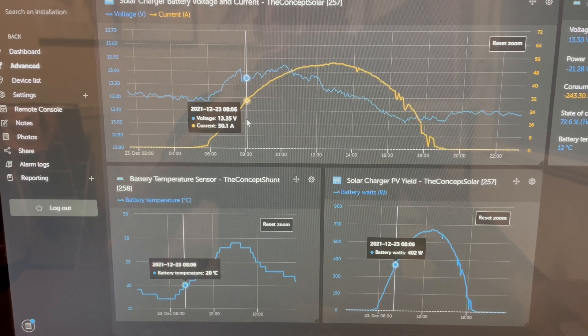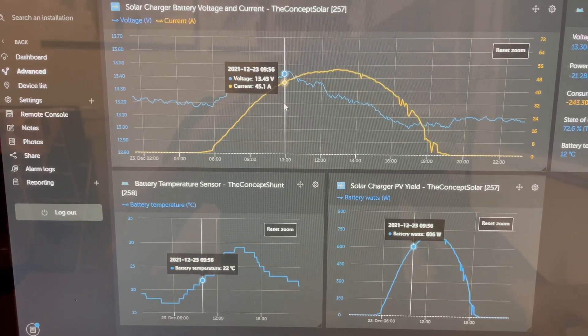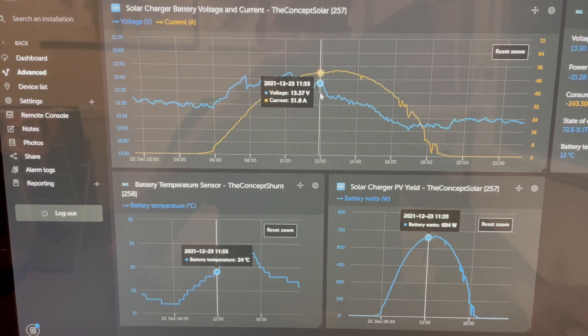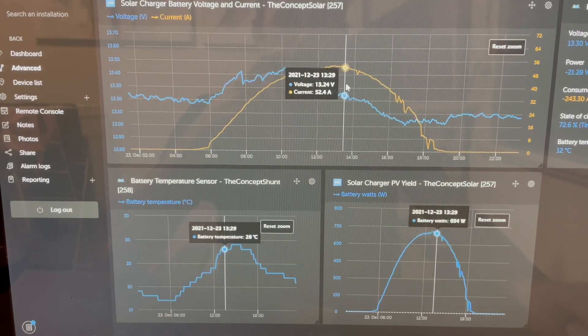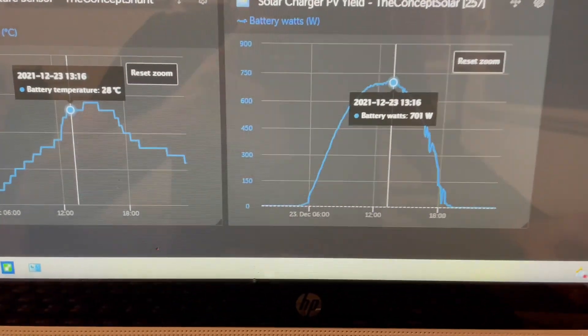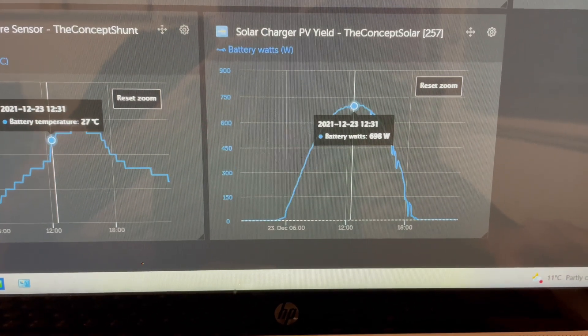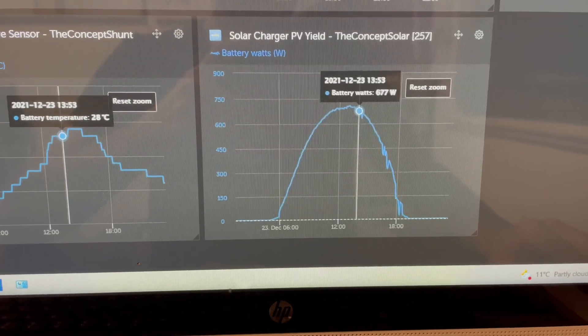At 8am I'm pumping in 30 amps, 45 by 10am, then it's hovering around the 50 amp mark around about lunch — 52, 53, 54. So in watts, that's 12 noon there. Look at that arc — that is a beautiful arc.